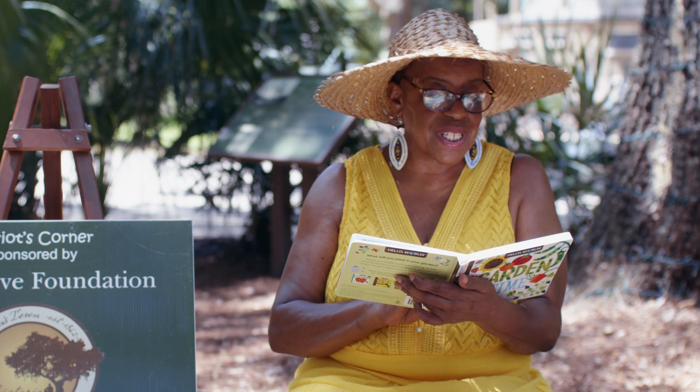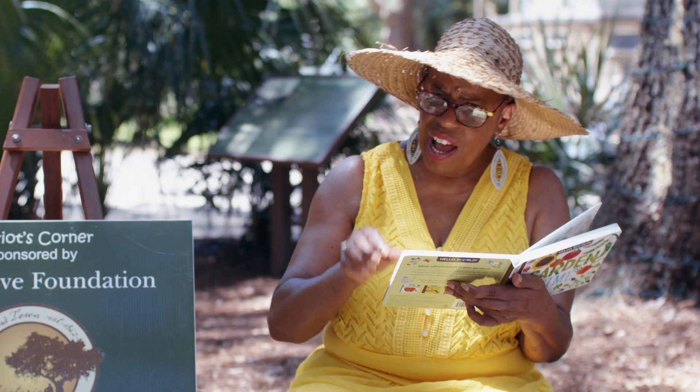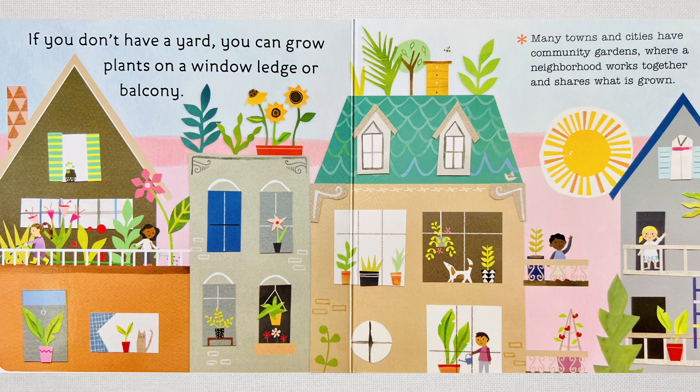There is something new to see in a garden every day. Some plants grow quickly, others take a little more time. If a person is a good gardener, we say they have a green thumb. Do you have a green thumb? If you don't have a yard, you can grow plants on your window ledge or on your balcony. Many towns and cities have community gardens where neighborhoods work together and share what is grown.